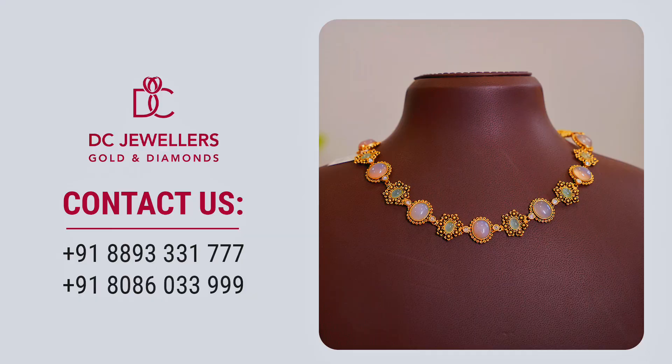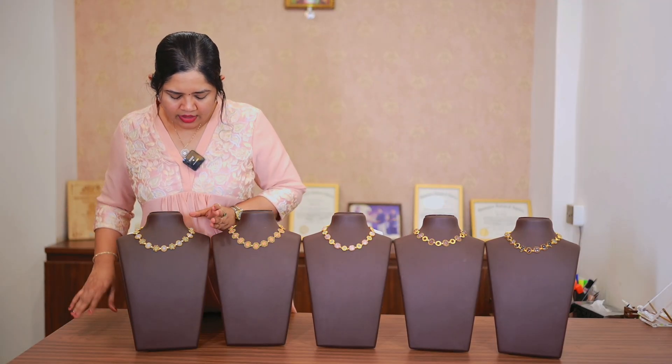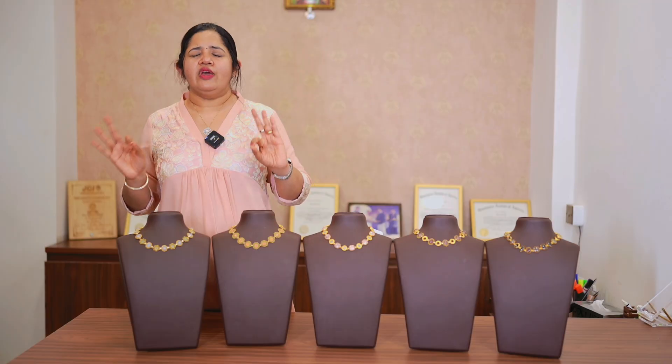First, we bring you a beautiful Sufi mala which is just 30 grams. This is a Malayana — a gray and grayish-blue combination. It is a beautiful Sufi Malayana, very beautiful.